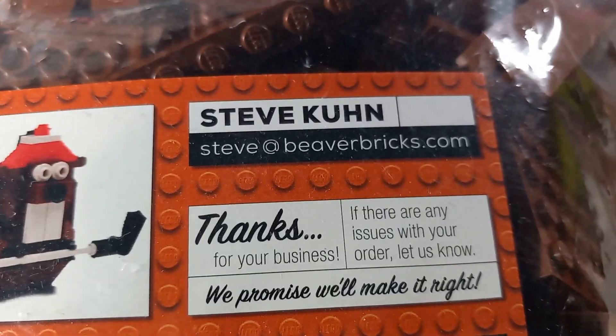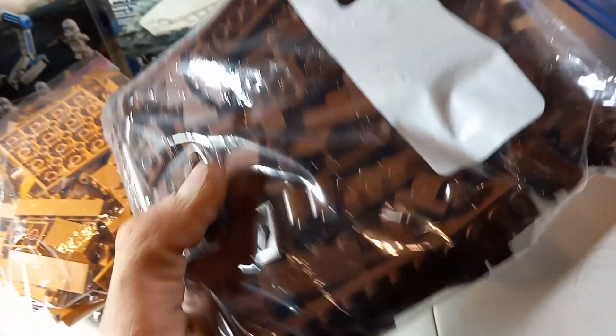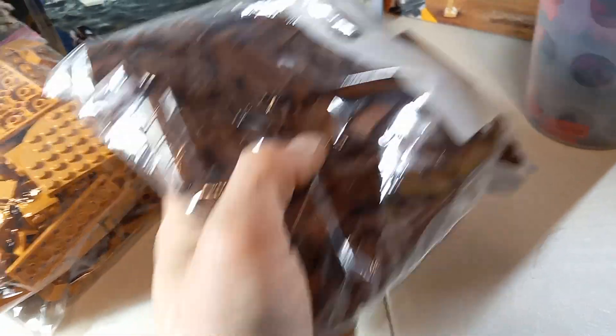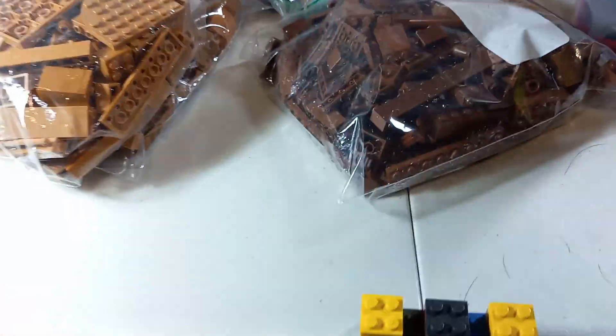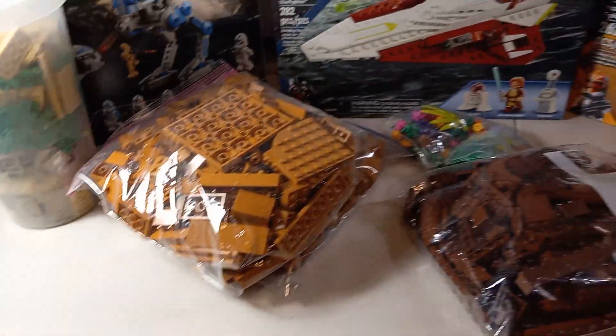Check him out on Etsy. I ordered — I believe this is a half pound; he said in the description all these are half pound except for the small one. This small one is just your little tiny greebling type stuff. So I have all that.